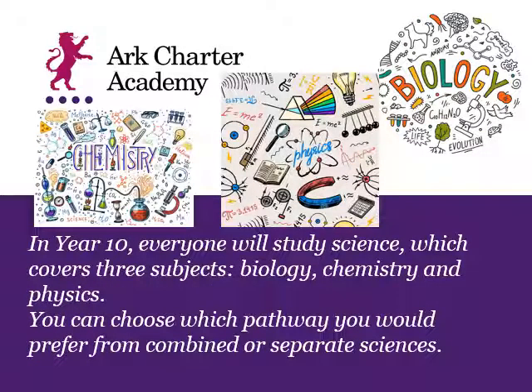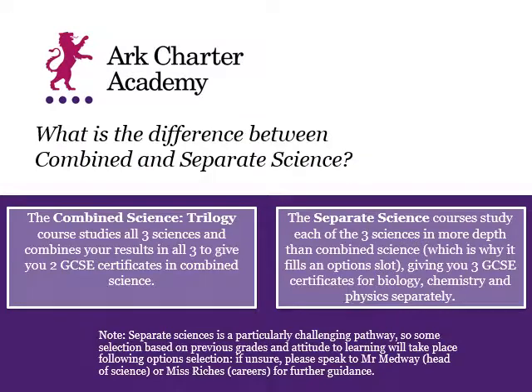It's really important to know that everybody in Year 10 does study science, and that always covers all three science subjects: biology, chemistry, and physics. But there is a choice to make in terms of what pathway you would like to study as you go into Year 10. The choices are between combined science and separate science.